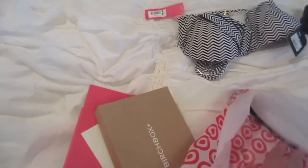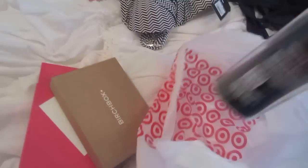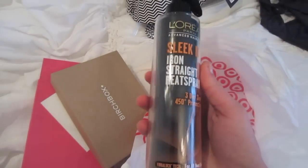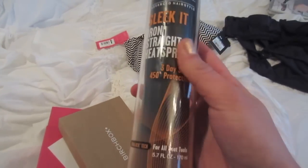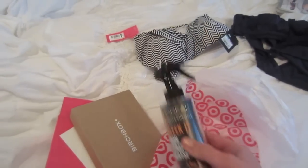And then I desperately need a heat protectant, so I'm going to try this — the new L'Oreal Sleek-It Iron Straight Heat Spray. That looks pretty good.